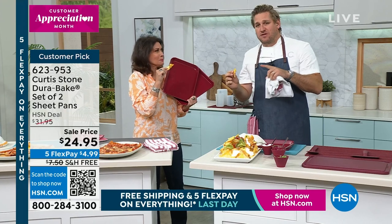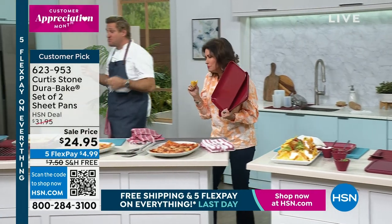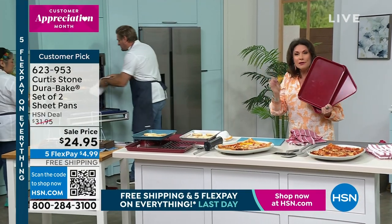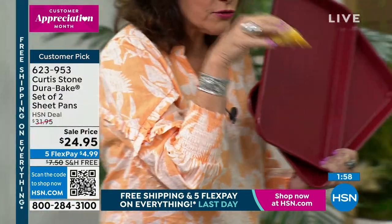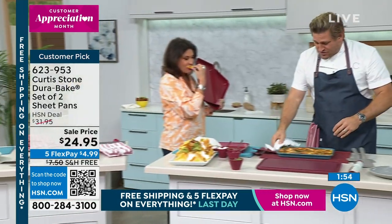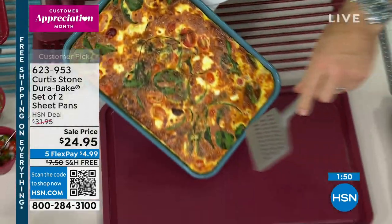Oh, we broke the golden rule of television — we're not allowed to eat together. Got to take turns, otherwise I keep talking with my mouth full. Shop the entire collection — we have great things we're going to be sharing, but the free shipping ends at midnight. This is his final show of the visit, and it's crazy busy right now because it works so brilliantly well.